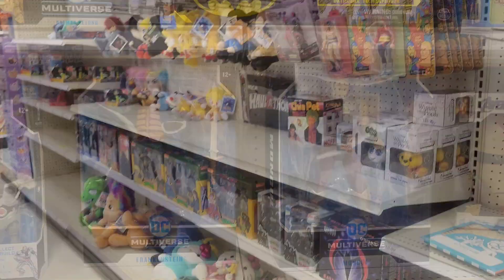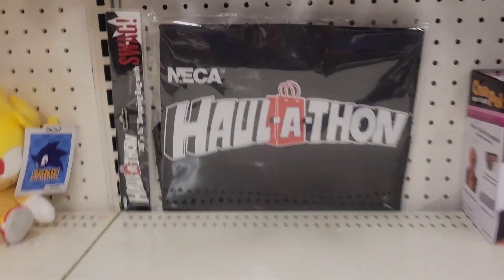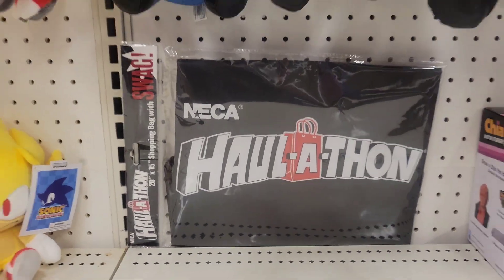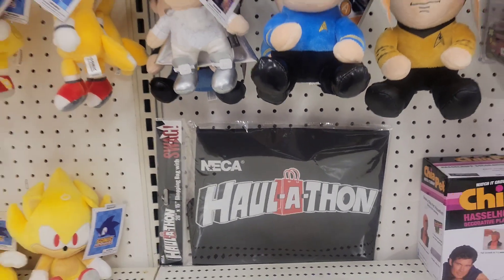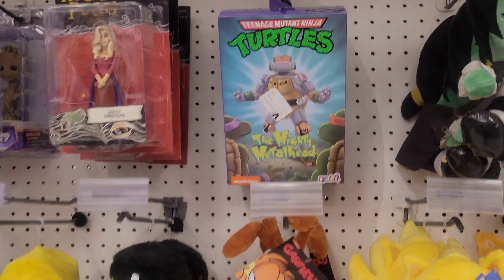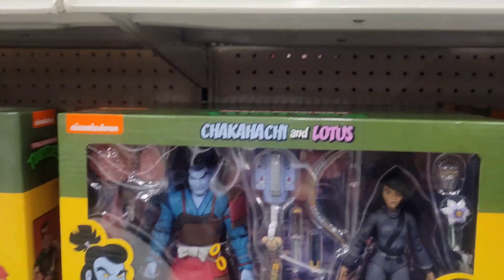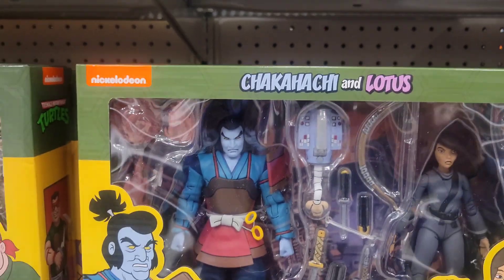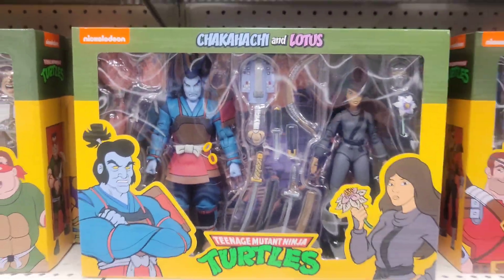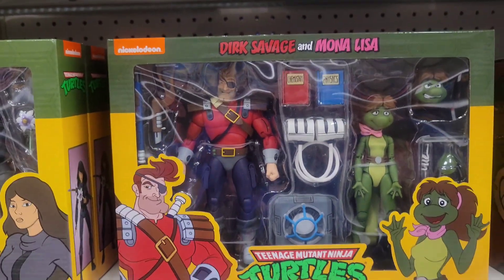They actually have another section over here for Haul-a-thon — there's a little goodie bag, I think this was from last Haul-a-thon. But they do have Metalhead from last time, and they do have Lotus and Karai — sorry I can't pronounce these names — Dark Savage and Mona Lisa.